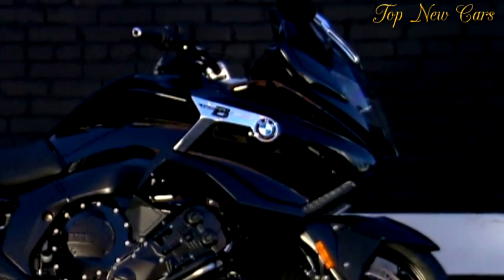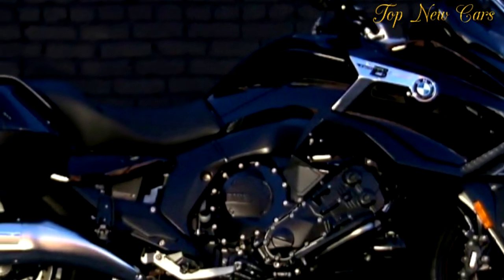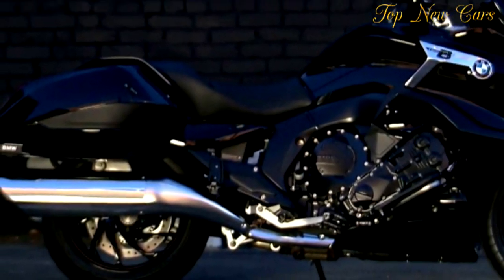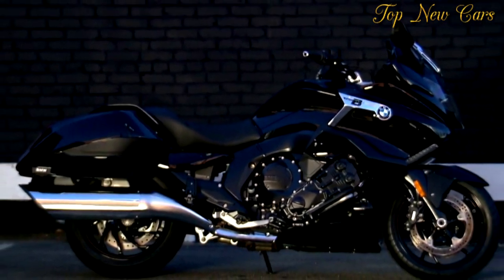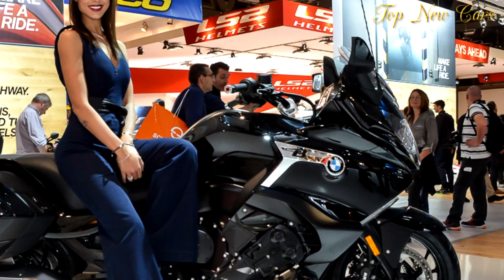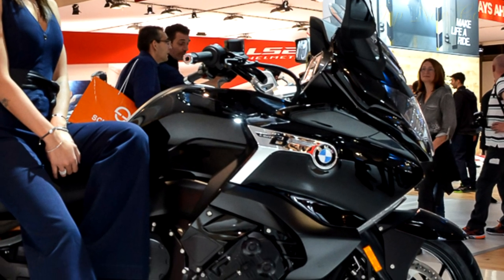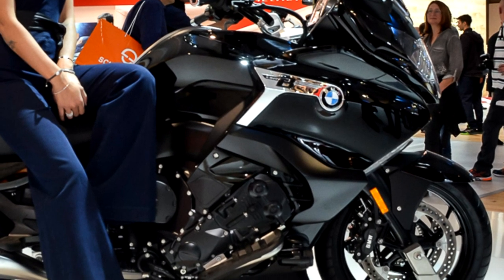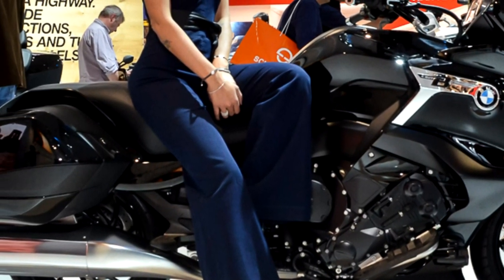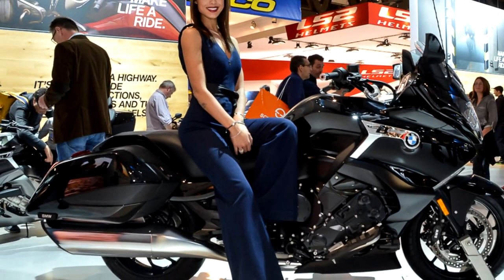Compared to the GT, the B has a shorter windscreen, a tubular handlebar, longer, narrower saddlebags with integrated LED taillights and howitzer-like chrome mufflers that are horizontal instead of angled upward. To give the K1600B the appropriate bagger profile, the rear subframe and passenger seat were lowered, and a new rear fender folds up for easier removal of the rear wheel. The rider's seat height is 30.7 inches versus 31.9/32.7 inches on the GT, and a no-cost optional seat is just 29.5 inches. Suspension travel is also lower on the bagger, but there's still 4.5/4.9 inches front and rear.